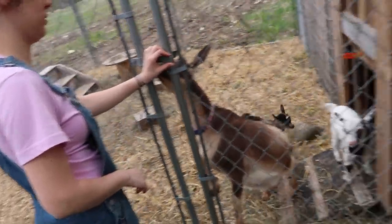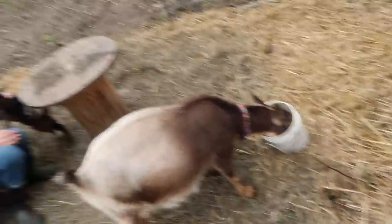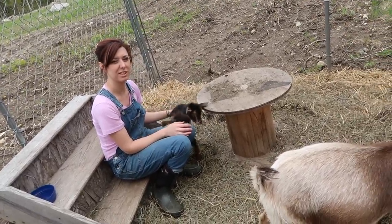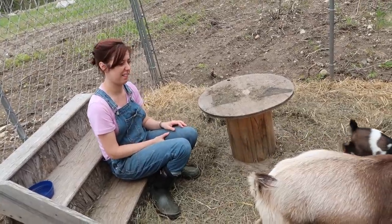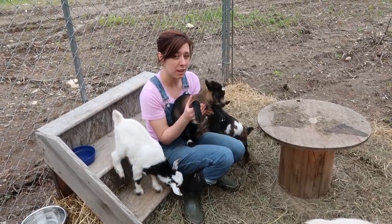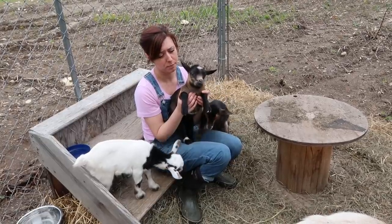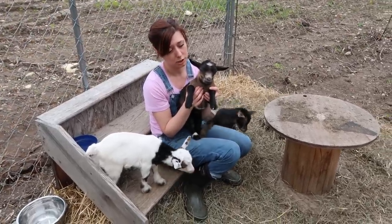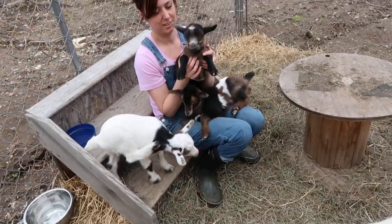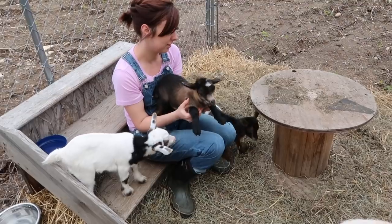We've got to tell you the name of the other girl goat. We have a little girl who watches our channel named Bonnie, and she suggested a few names. We're going to pick Magnolia and call her Maggie for short. Maggie means pearl, and she's got a little pearl spot on her head. And little pea is short for puzzle pieces.